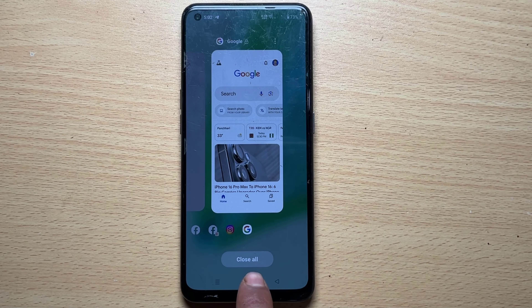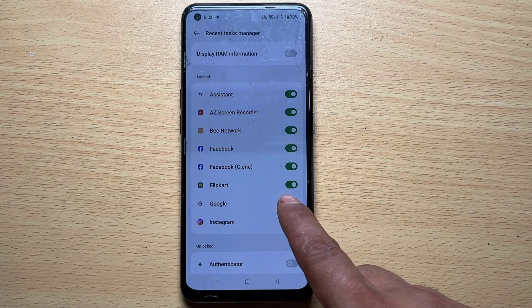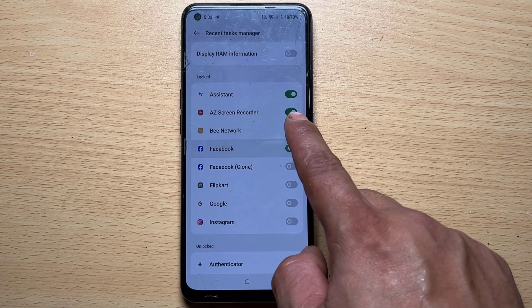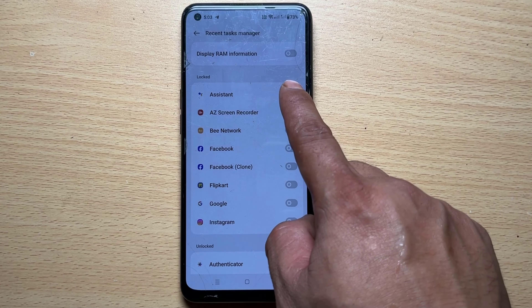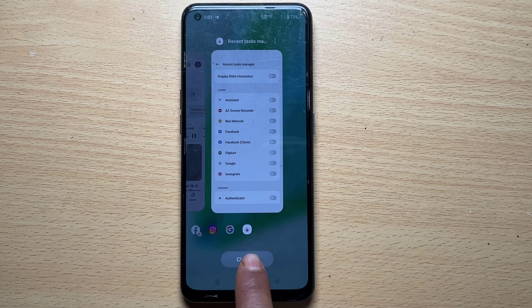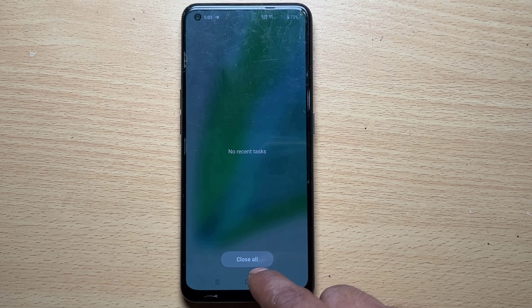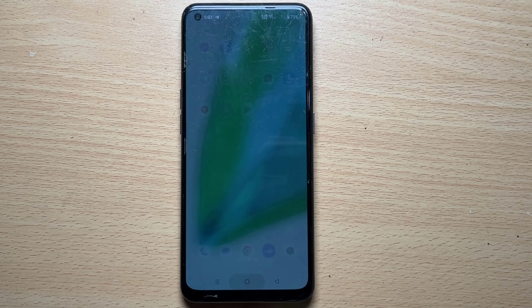To fix this, press and hold 'Close All' for three seconds. This will close all the apps that are open. As you can see, all the running apps used before are now gone.